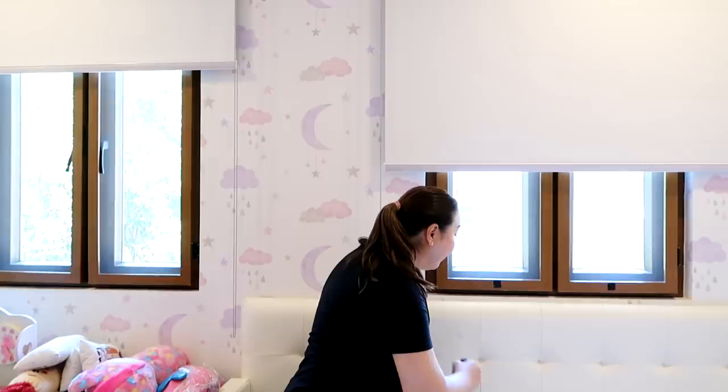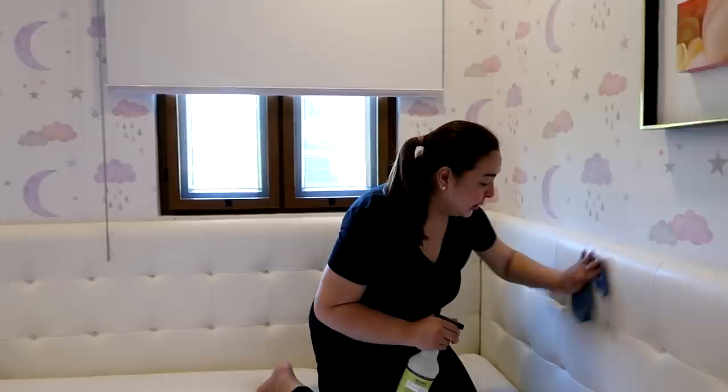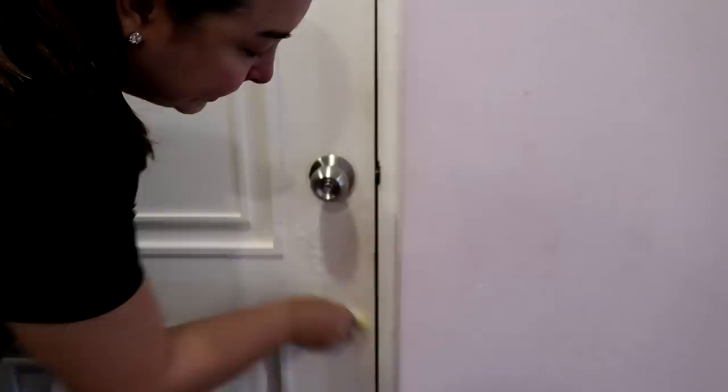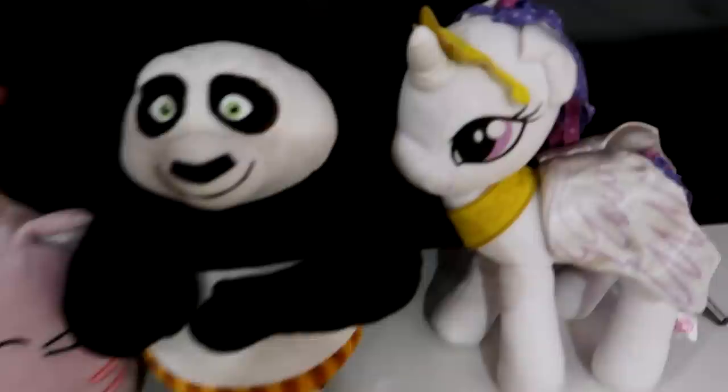Her headboard uses leatherette so it's easy to clean and disinfect — because fabric would also collect dust mites. We're going to change her bedsheets and wash them. It's starting to work really well. Do not ignore the spaces like this because that is where allergens collect. So we're going to do this on the whole bed. Everything is clean and in order. There is nothing like freshly cleaned stuffed toys — they smell so good, nothing is dusty anymore!